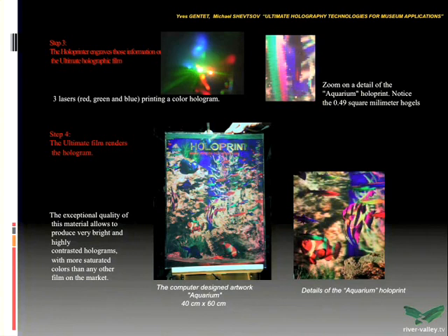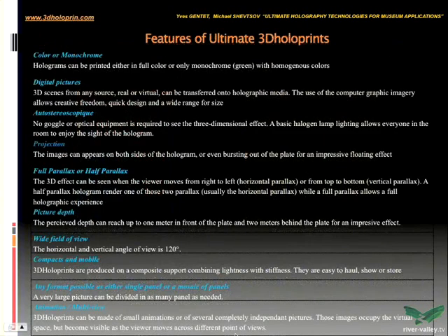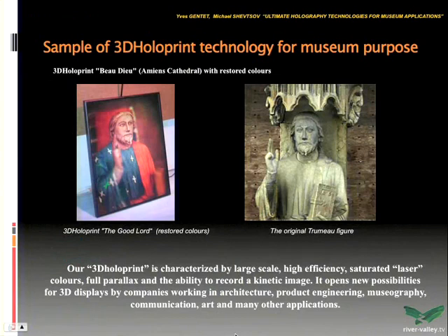These are some results. I want to talk about museum applications — this is the first museum application we did with this machine. This statue is a statue in Amiens Cathedral in France. It's a wood statue, but colorless today. No color.